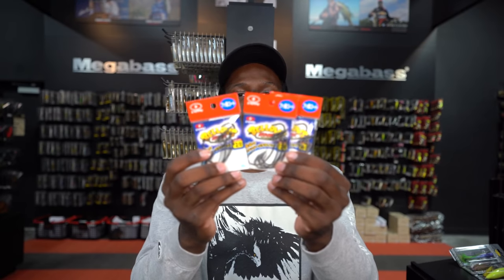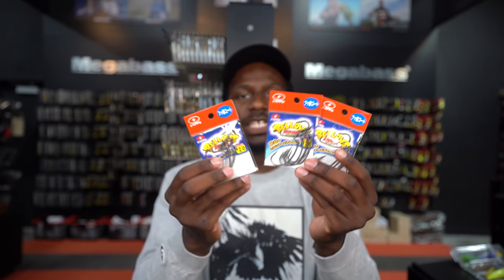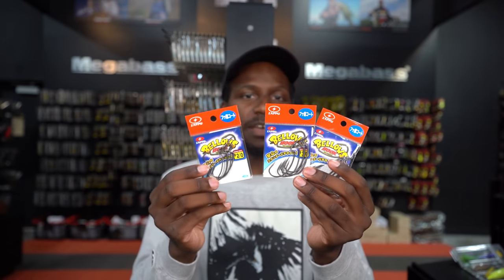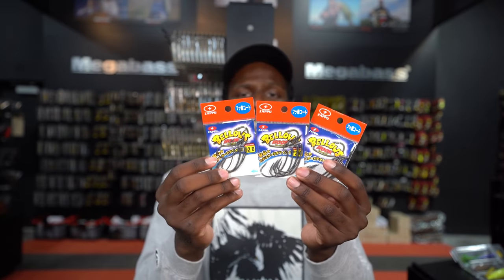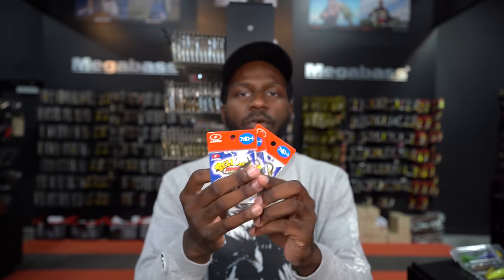We've been absolutely selling out on these hooks and we just got a great restock: the Zappu Bellows hook. A lot of guys have been using this hook — I've actually used it recently on fishing the Bull Flat from Depths and I absolutely love it. Super sharp, super strong. Our best-selling hook in shop right now. Back in stock in 2/0, 3/0, 4/0, all the way up to 6/0. If you've been waiting for these Bellows hooks, we have them now — go check them out.